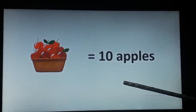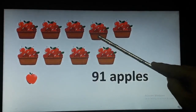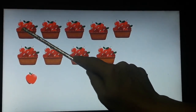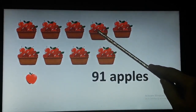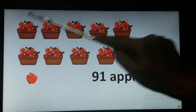So here we have many more baskets. How many baskets are there? Let's count: 1, 2, 3, 4, 5, 6, 7, 8, 9. There are 9 baskets and as you have seen earlier, 1 basket is equal to 10 apples. So here we will see how many apples there are: 10, 20, 30, 40, 50, 60, 70, 80 and 90. So here we have 90 apples.